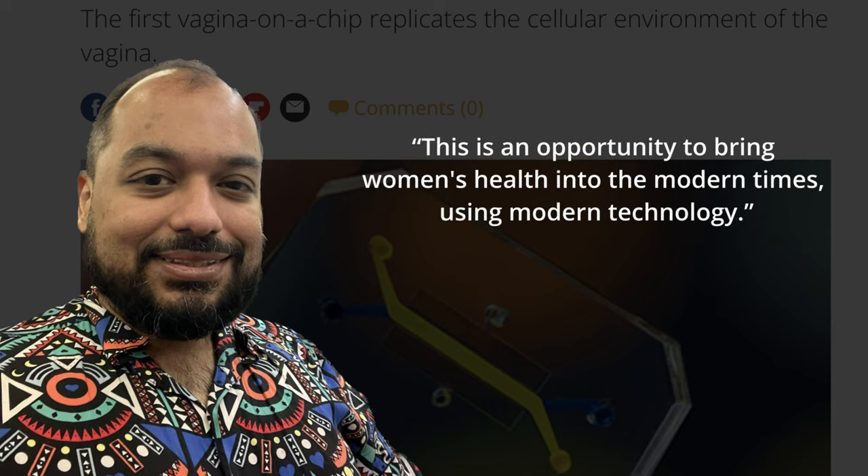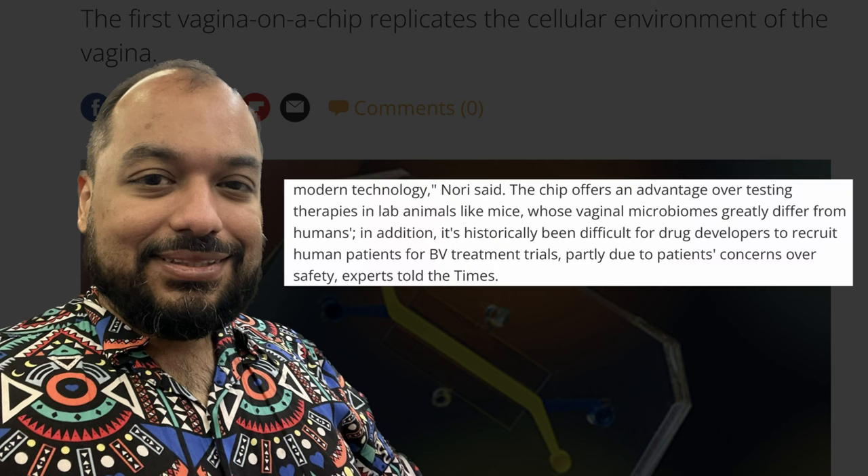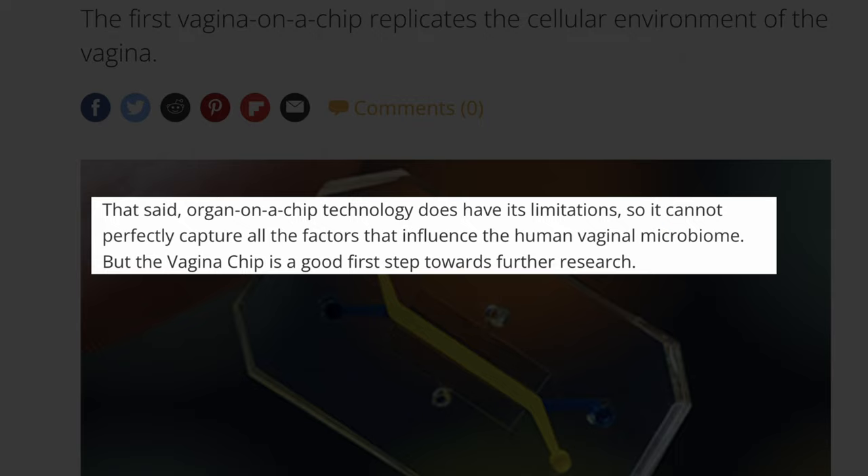The new vagina on a chip could help scientists develop new and better treatments for BV. Researchers stated that this is an opportunity to bring women's health into modern times using modern technology. The chip offers an advantage over testing therapies in lab animals like mice, whose vagina microbiomes greatly differ from humans. In addition, it's historically been difficult for drug developers to recruit human patients for BV treatment trials, partially due to patient concerns over safety. That said, organ-on-a-chip technology does have its limitations and cannot perfectly capture all the factors that influence the human vagina microbiome, but the vagina chip is a good first step towards future research.